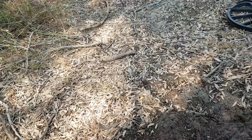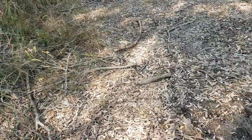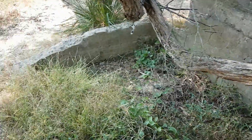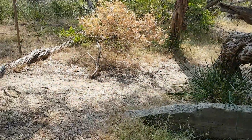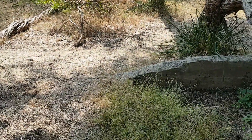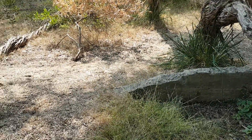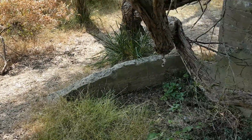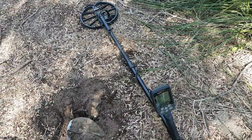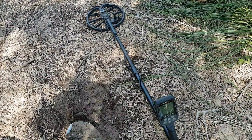G'day viewers, this is Troy from the Troy's Digital Arts channel. I'm metal detecting the ruins of a 1900s estate near the beach. I've been here several times and found some pre-decimal coins and some other nice old relics. I'm with my Nokta Macro Simplex detector looking for deeper targets.